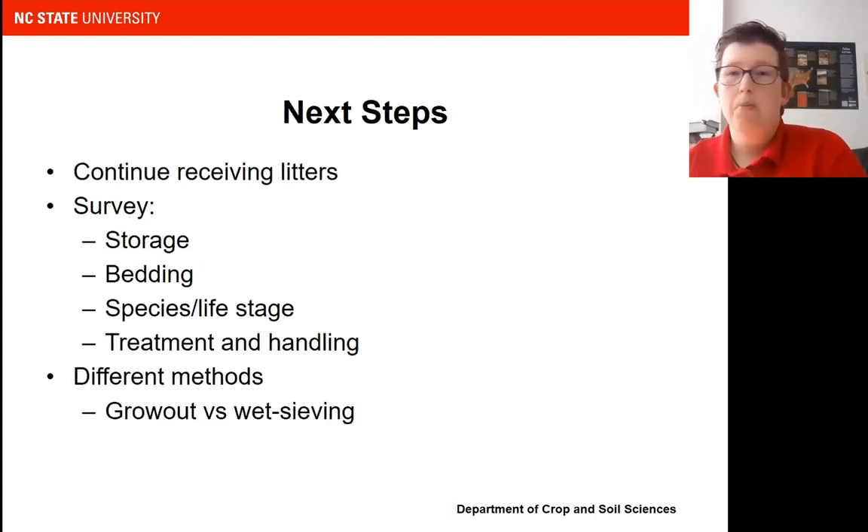The next steps are to continue this project and continue receiving litters, but we're also going to add in a survey requesting storage conditions — whether it's fresh from the house, stockpiled on the edge of a field, or in a litter shed, and how long the litter has been stored — because that could influence contamination. Also bedding materials: in North Carolina, a lot of people are using wood shavings, but some are using alternative sources such as miscanthus, which is a bioenergy crop. We'll also look at species — turkeys, egg layers, broilers — since all these different types of litter could be generated.